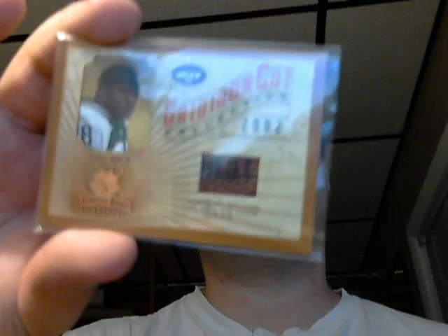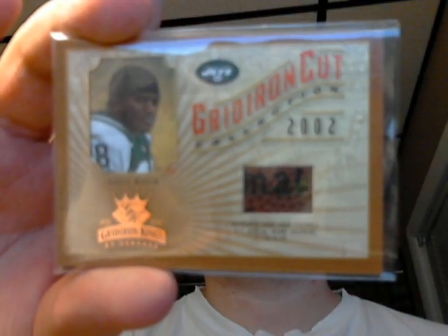Here's a cool piece of ball from 2002 Gridiron Kings. It's a gridiron cut ball, 289 to 550, Curtis Martin. I like these Gridiron Kings. They're nice looking.